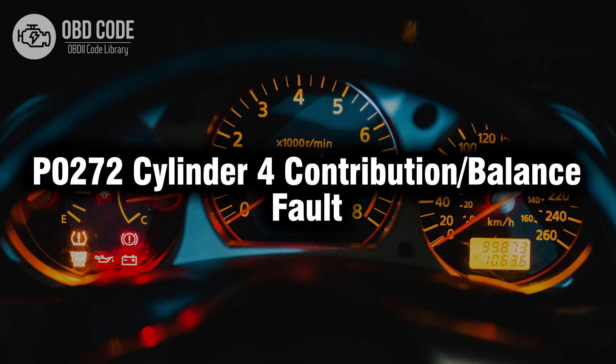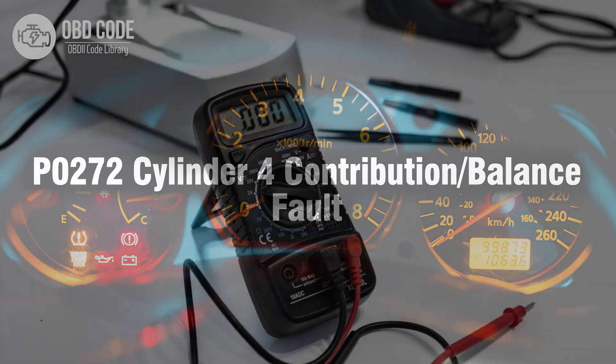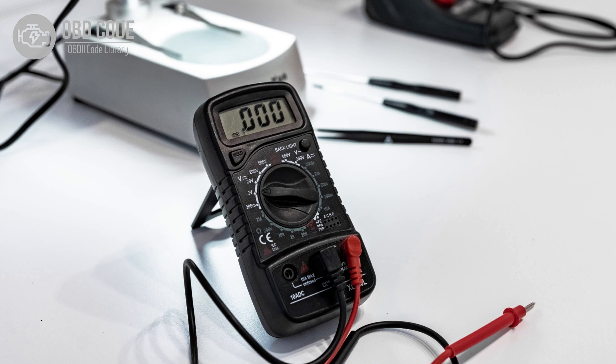Welcome. In this video we will talk about code P0272, its symptoms, causes and possible solutions. The P0272 trouble code is linked to cylinder 4 contribution or balance fault, indicating an issue with the contribution or balance of cylinder 4 in a multi-cylinder engine.